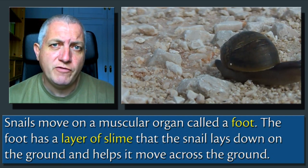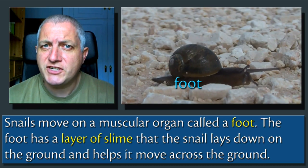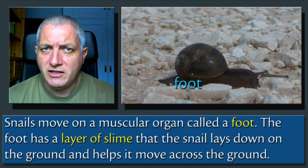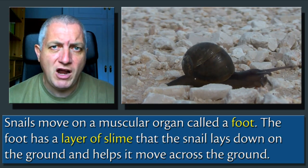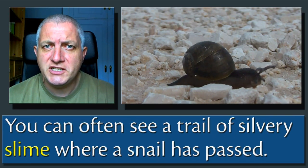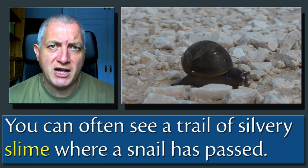Snails move on a muscular organ called a foot. The foot has a layer of slime that the snail lays down on the ground and helps it move along the ground. You can often see a trail of silvery slime where a snail has passed.